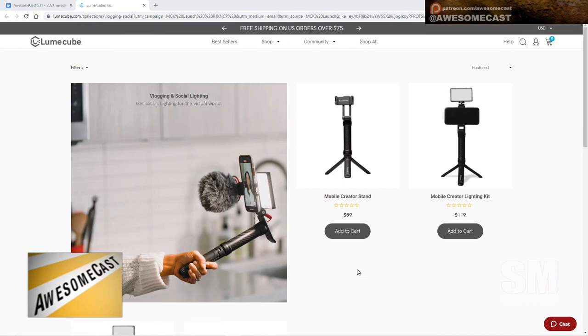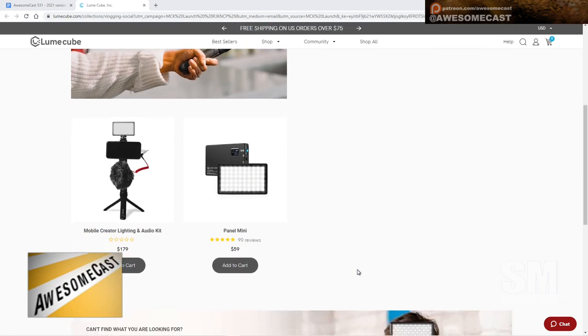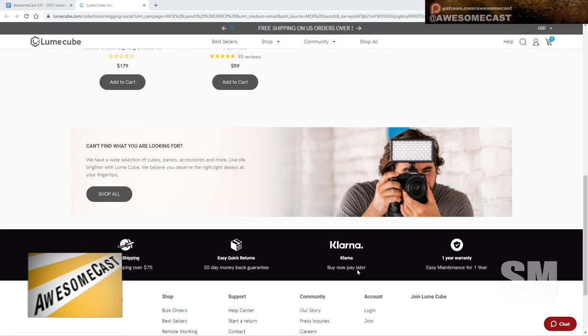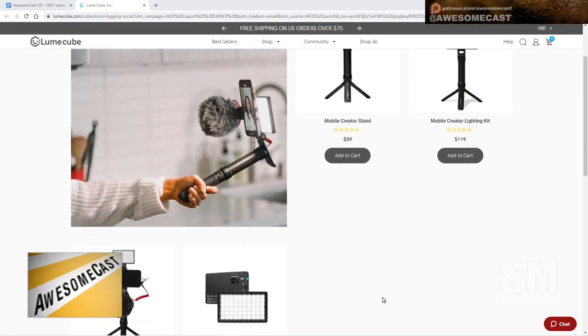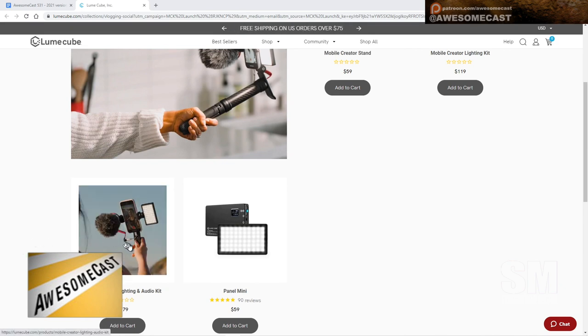It's got the Panel Mini, which she has absolutely raved about every time. You can either get the stand, which has a couple of little spots where you could hook their mic and their light. Or if you just need the lighting kit, or if you need the whole nine yards, it's $179. It includes a little stick — it doesn't expand, it's kind of like a GorillaPod height — and you're able to put your LumiCube on top for your lighting.